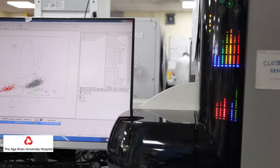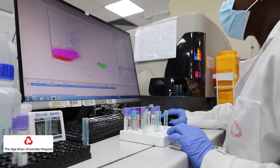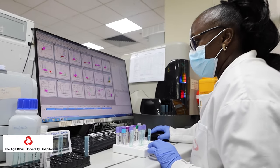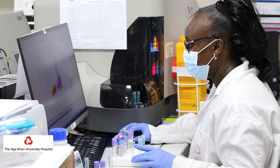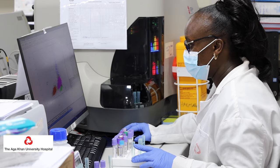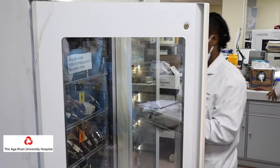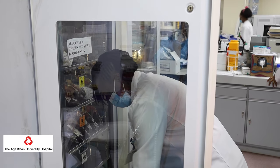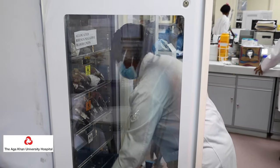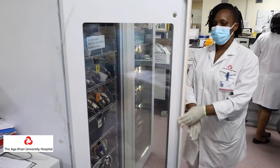It also looks at the very end — what we call the post-analytic phase — where we look at how you actually transmit results to the doctors and to the patients, and whether this is being done in a manner that guarantees the integrity and confidentiality of the results. So these standards touch on each and every phase of the laboratory testing cycle, ensuring that at every point of the testing process quality is maintained and guaranteed.